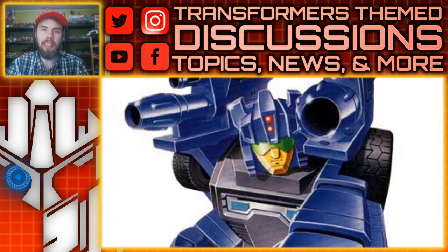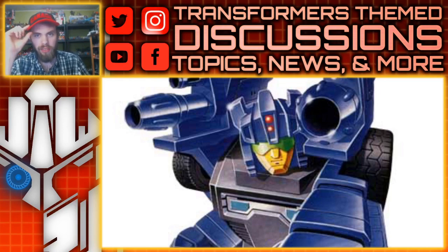But I think it would be pretty fun to see that return for this figure. We've got Top Spin and Twin Twist that don't have the Jumpstarter gimmick and people are totally fine with that, so I don't expect it — I'm just saying it would be nice. I want to see a Crankcase figure. The closest thing we have to a Generations Crankcase is a Red Alert repaint, so I'm totally fine with this.